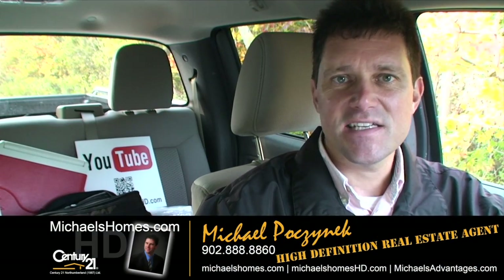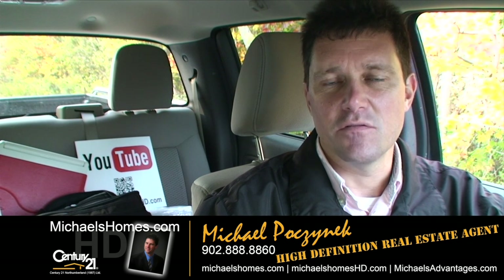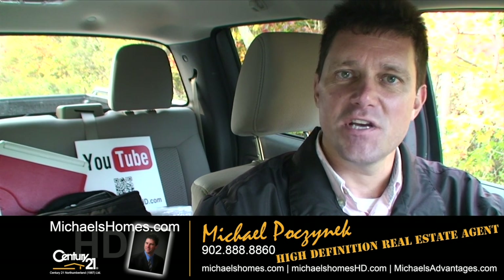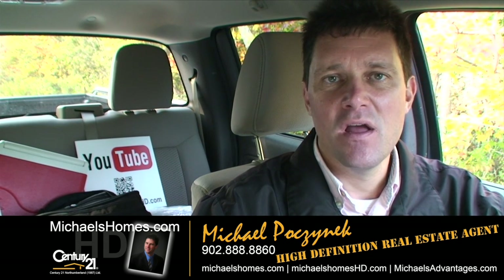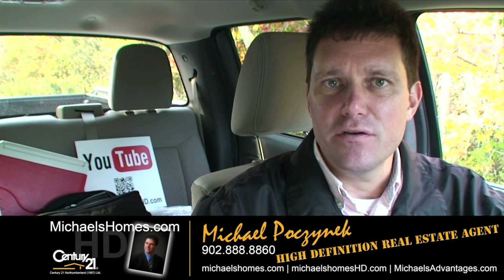So that's it for Alaska. Thank you very much for watching my video. Make sure you subscribe to my YouTube channel for instantaneous updates via email at michaelshomeshd.com, and subscribe to my weekly newsletter for PEI real estate tips, tricks, and traps at michaelshomes.com. Thank you, have a great day, and remember to buy it right.